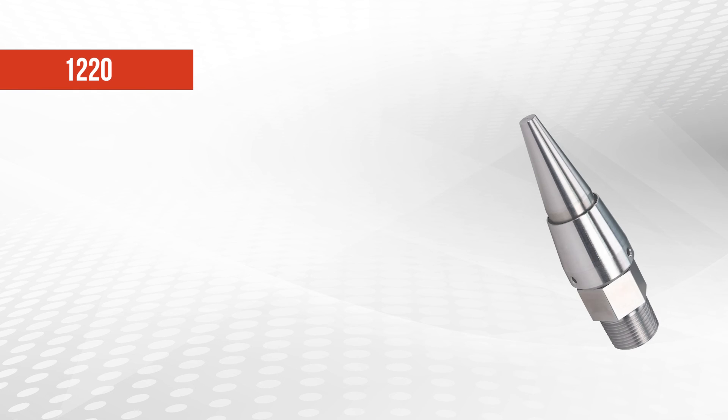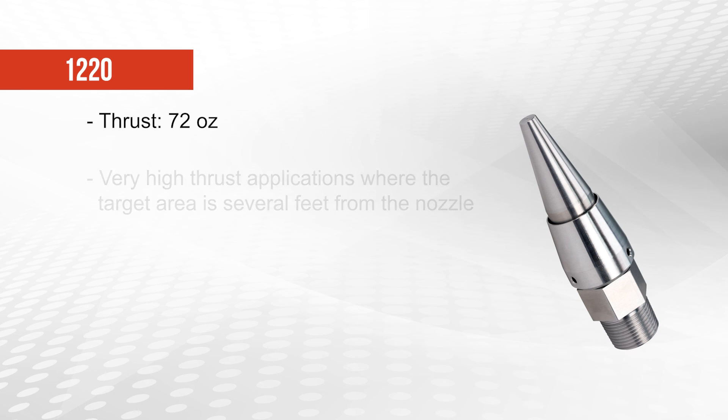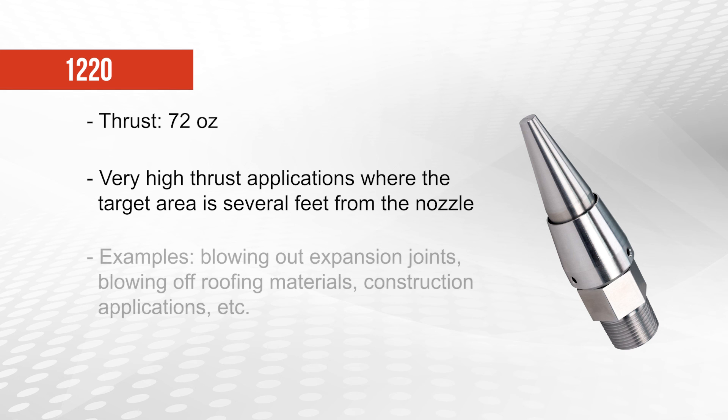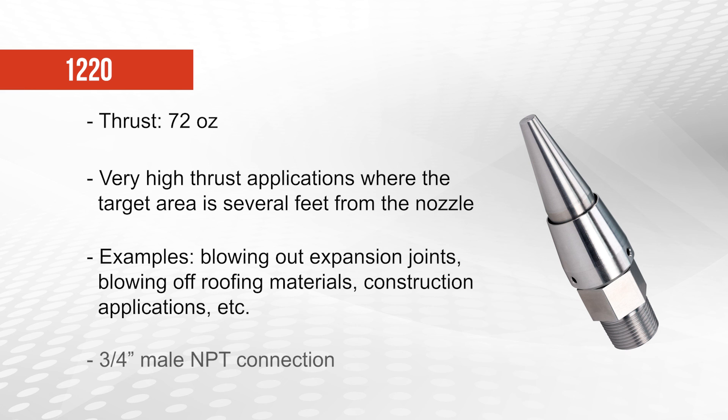The 1220 mega nozzle creates 72 ounces of thrust and should be used for very high thrust applications where the surface to be blown clean is several feet away from the nozzle. Examples include blowing out expansion joints between slabs of concrete, blowing off roofing materials, construction applications, etc. The 1220 mega nozzle has a 3 1⁄4 inch male NPT connection.